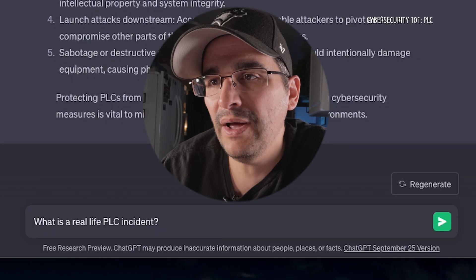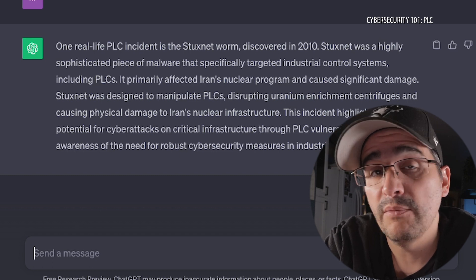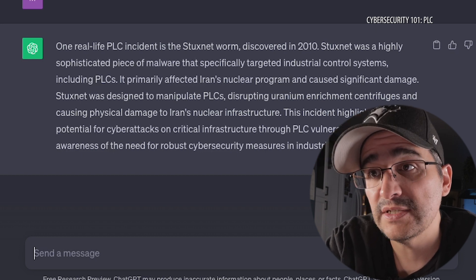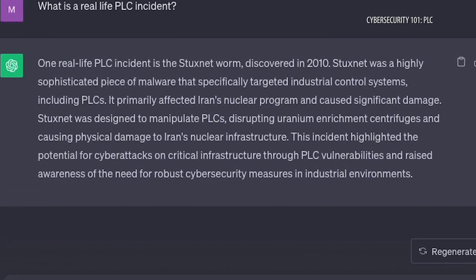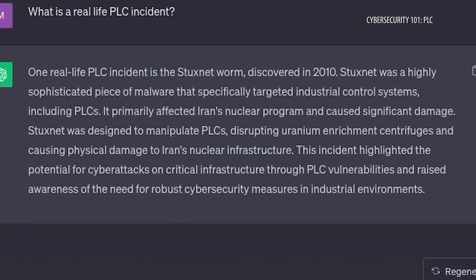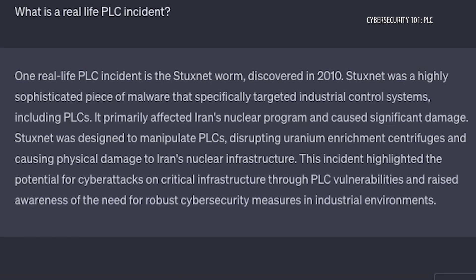So all the bad things. In wrapping up this video, I want to know: what is a real life PLC incident? One real life PLC incident is the Stuxnet worm. Discovered in 2010, Stuxnet was a highly sophisticated piece of malware that specifically targeted industrial control systems, including PLCs. It primarily affected Iran's nuclear program and caused significant damage. Stuxnet was designed to manipulate PLCs, disrupting uranium enrichment centrifuges and causing physical damage to Iran's nuclear infrastructure. This incident highlighted the potential for cyber attacks on critical infrastructure through PLC vulnerabilities and raised awareness of the need for robust cybersecurity measures in industrial environments.